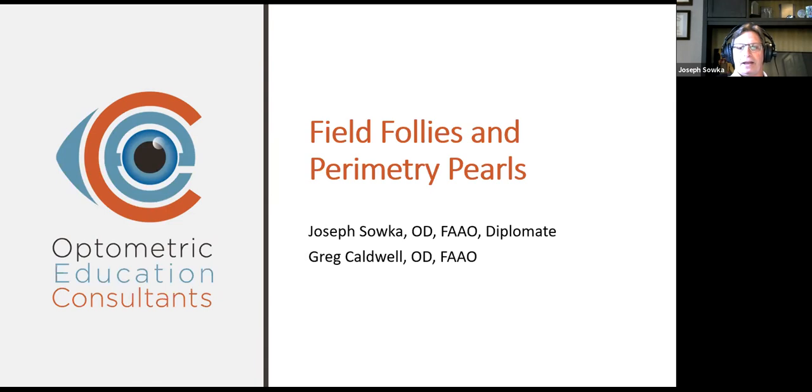The reason Greg and I put this lecture together was that we were getting feedback on our survey about what we'd like to talk about. We kept getting comments about interpreting visual fields. Either a lot of people were interested in it, or one person kept asking again and again. We wanted to talk about perimetry. We both have a strong interest in it, a lot of experience in it.